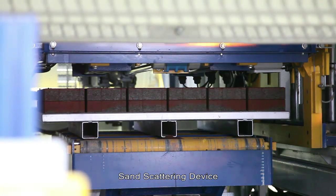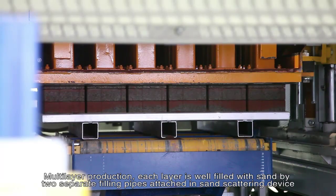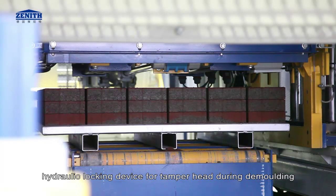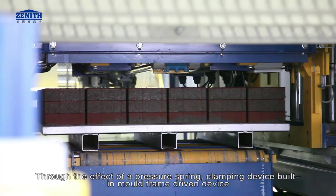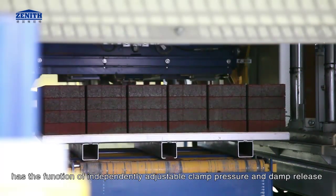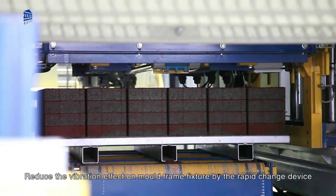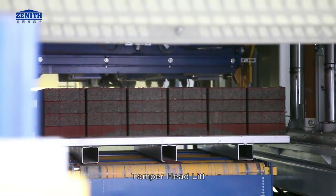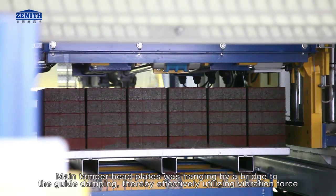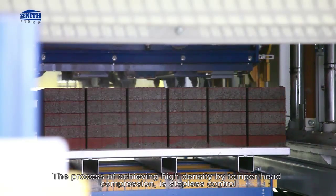The sand scattering device enables multi-layer production — each layer is well filled with sand by two separate filling pipes. A hydraulic locking device on the mold frame tamper head during demolding operates through a pressure spring. The clamping device has independently adjustable clamp pressure and release, reducing vibration effects on the mold frame. The tamper head main plates are hung by a bridge to the guide damping, effectively utilizing vibration force with stepless control for high-density compression.